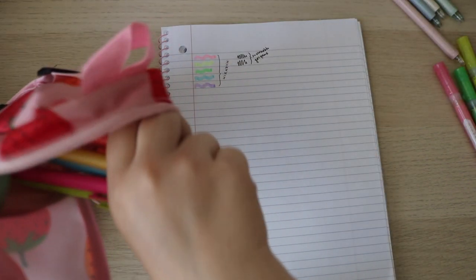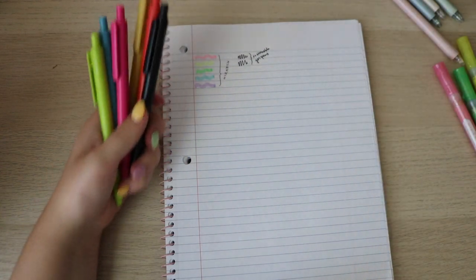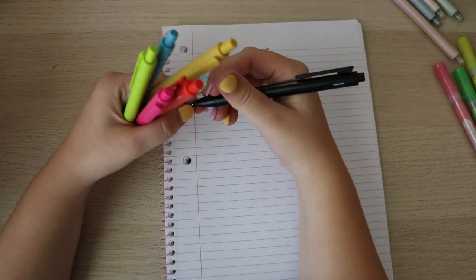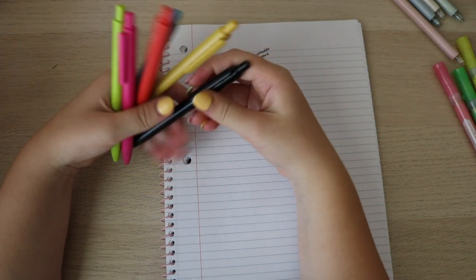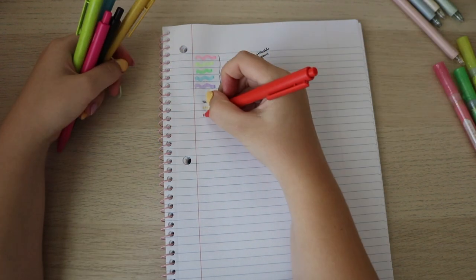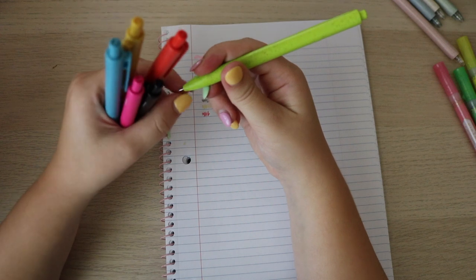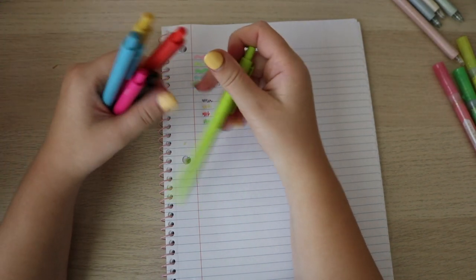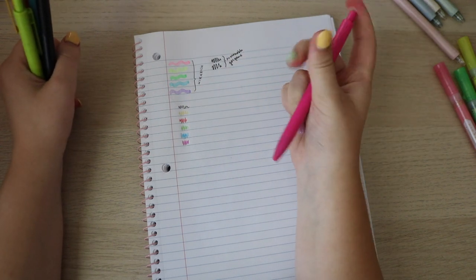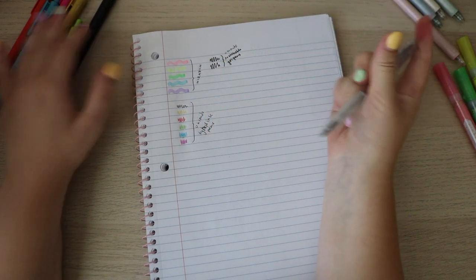Now, time for our last pen set, which is also by U Brands — the Bold and Bright set. I think they're also gel pens. They're hybrid ink pens. I was really scared these were not going to be colored, but okay, they're colored. Love this green. I was expecting them to be a little inkier, but they kind of just feel like a regular ballpoint pen. I don't understand why they're called hybrid ink pens — it literally feels like a normal gel pen.